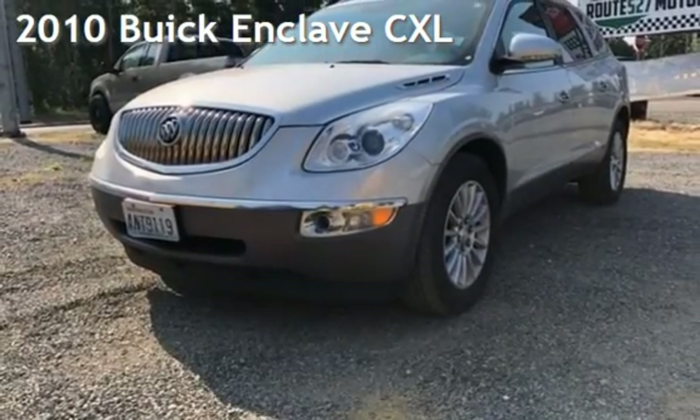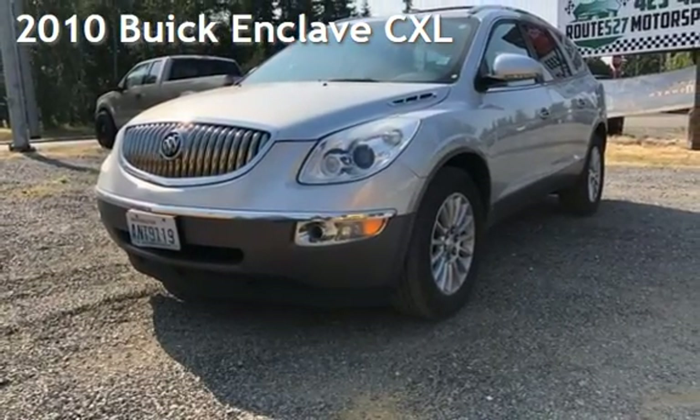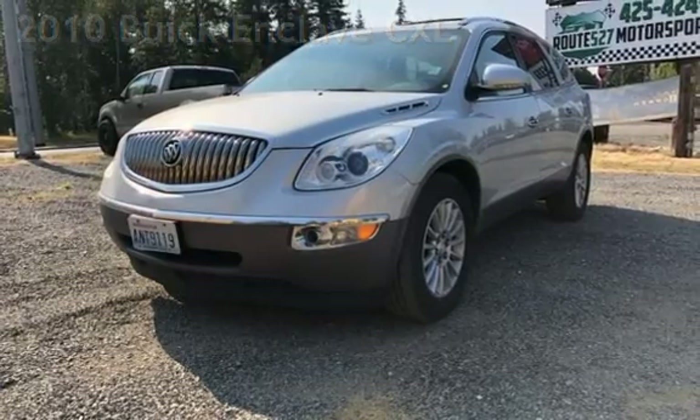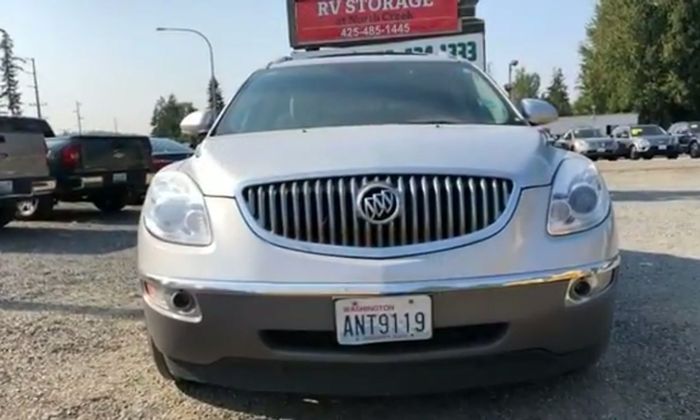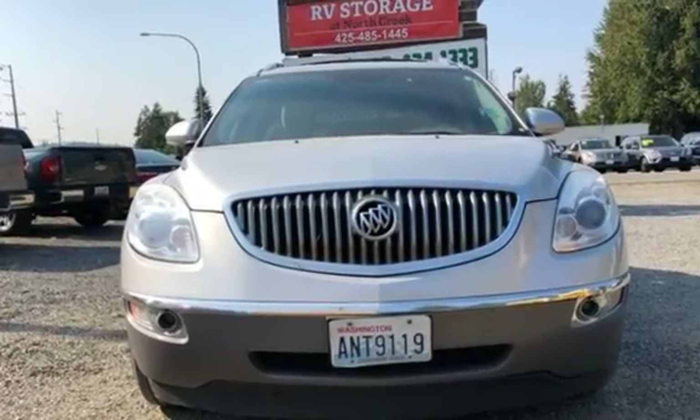Presenting a pre-owned 2010 Buick Enclave CXL. This four-door SUV has a six-cylinder, 3.6-liter V6 engine, with all-wheel drive, and an automatic transmission.